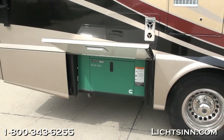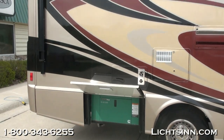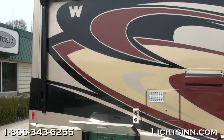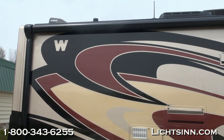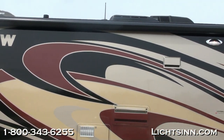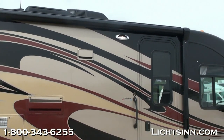Down below is a significant upgrade: the 3,200-watt Cummins-Onan quiet diesel generator, which sips fuel at only 3 tenths of a gallon per hour at half load and runs off the top three-quarters of the fuel tank. To the rear you can also see the max air cover and the standard electric patio awning.